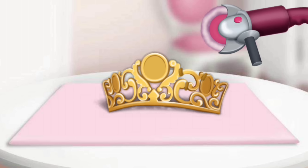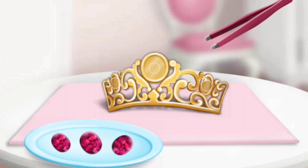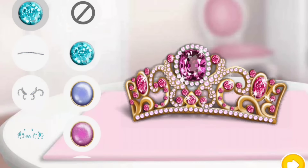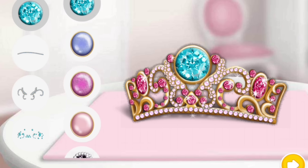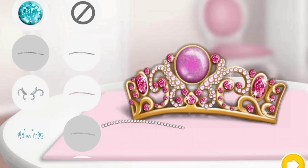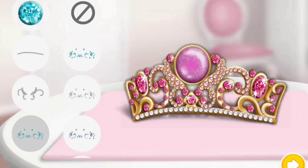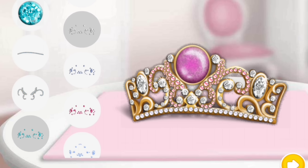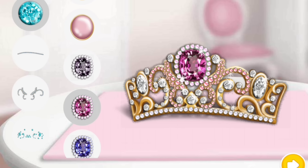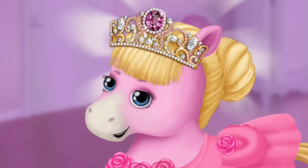Polish it. Almost done! Now decorate it the way you like. Fabulous! Looks great! Fantastic! Wow! The crown looks perfect! Thank you so much!